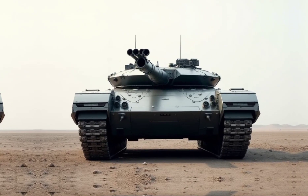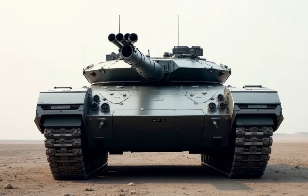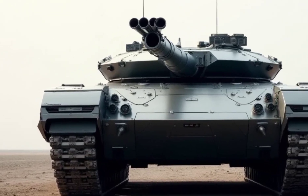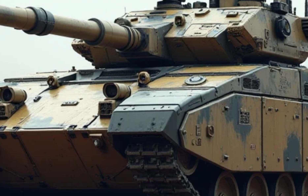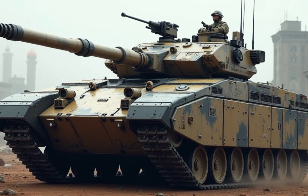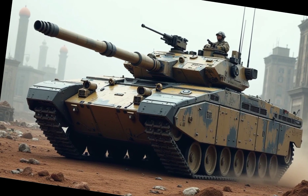Welcome back to my channel. The battlefield is evolving and so is the technology that dominates it. Meet the 2026 Type 90 tank — a next-generation main battle tank designed to be faster, deadlier, and more advanced than ever before. But what makes it stand out? Let's break it down.